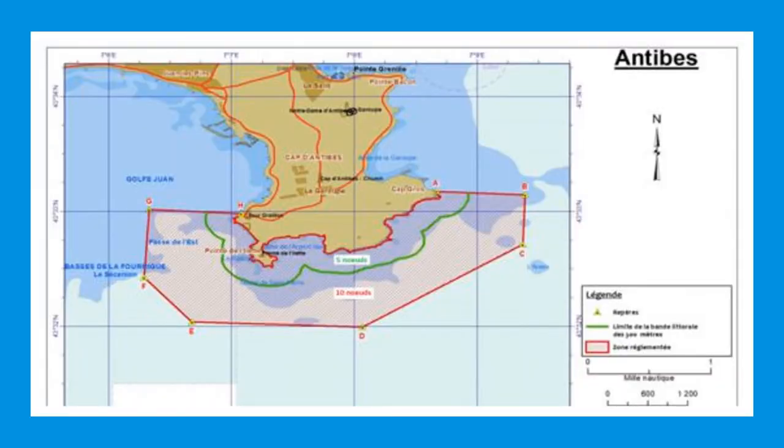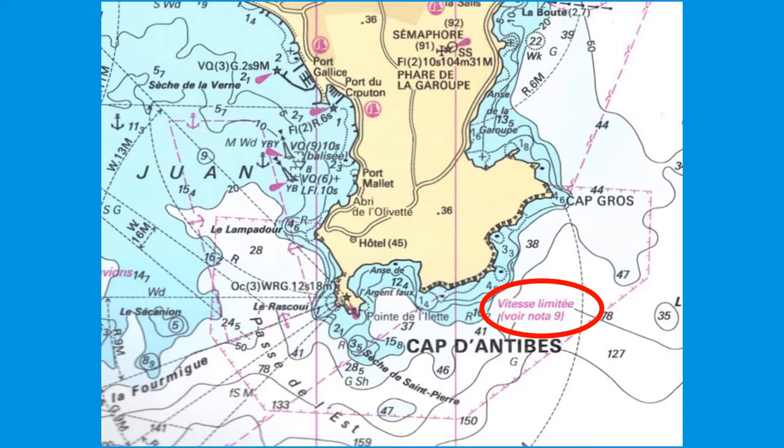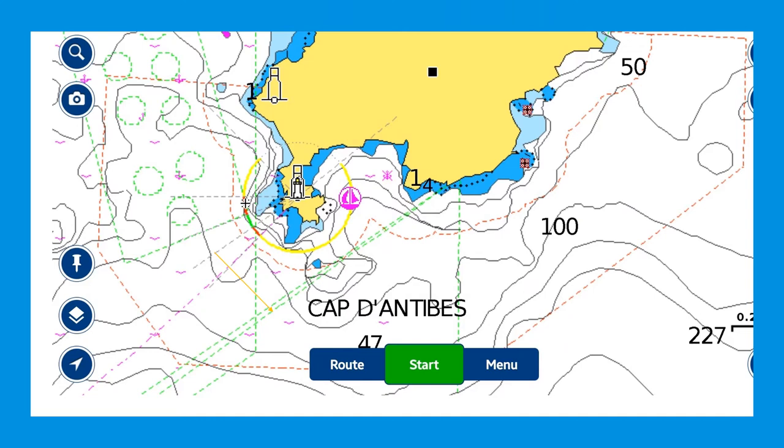There's a diagrammatic overview of where the points are. There are latitude and longitude points, so if you've got an old chart you can plot your own points in. If you get a newer SHOM chart, they'll have this area defined — you can see the 'vitesse limité' noted there, telling you it's 10 knots. If you prefer electronic charts, this is a screenshot of Navionics software which shows the speed limit area.